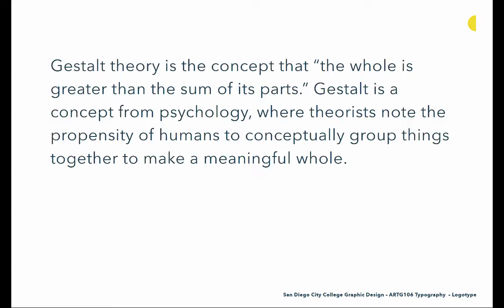One thing that's really important for us to pursue is an understanding of gestalt theory, because that's really what's being used in a lot of these solutions. Gestalt theory is the concept that the whole is greater than the sum of its parts. It's a concept from psychology where theorists note the propensity of humans to conceptually group things together to make a meaningful whole — it's really the way our brain works, the way we absorb and look at information, and the assumptions our brain makes about visuals. Understanding this lets you leverage it in your design work to create even more powerful solutions.